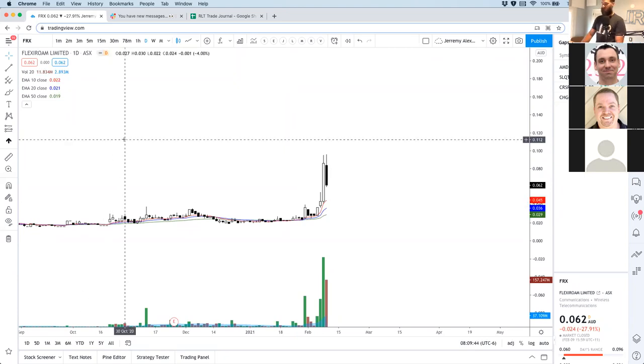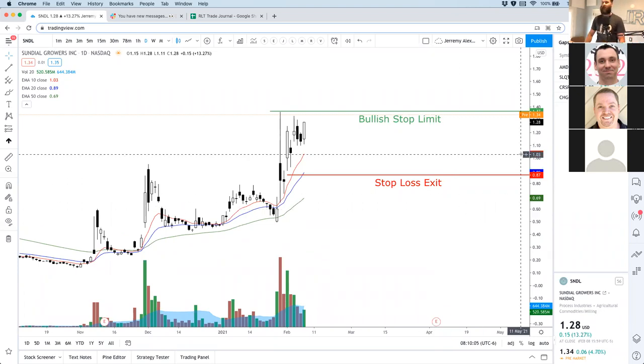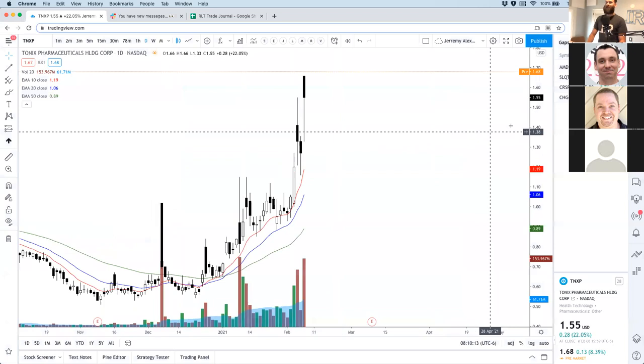Jay asks why aren't you in SNDL already pre-market. You can be, Jim — that's not an issue. Normally my swing trades are set up for just regular hours. The only trades I like to get out of at my targets are pre or post market — I love selling at a limit then. But usually when I'm getting into a trade I do that when the market's open. Most likely SNDL will trigger today.